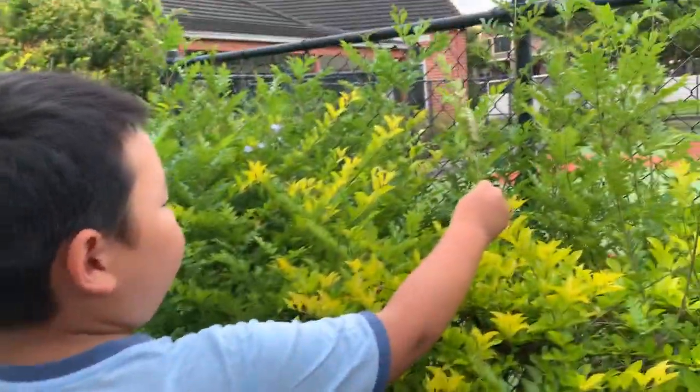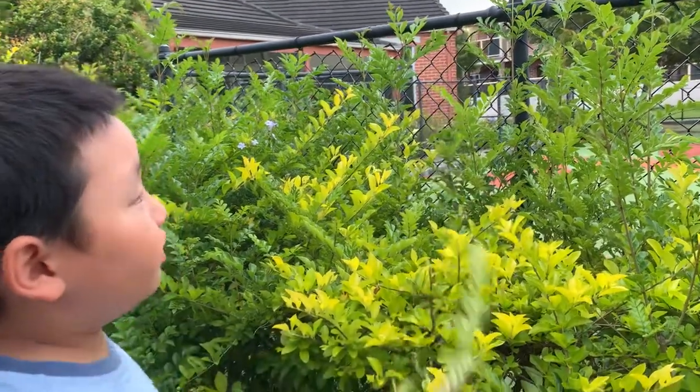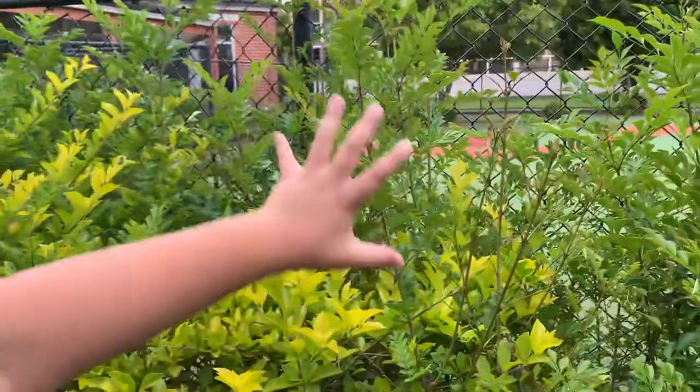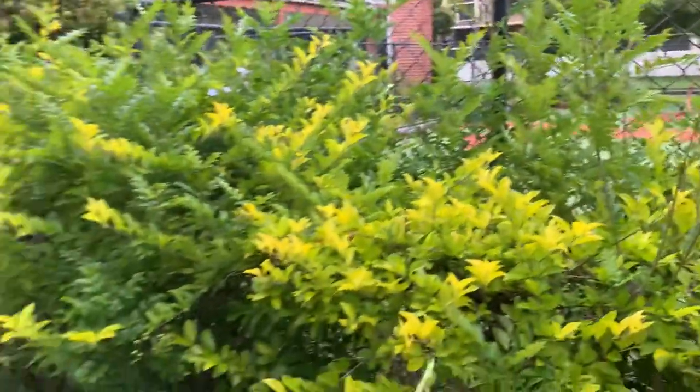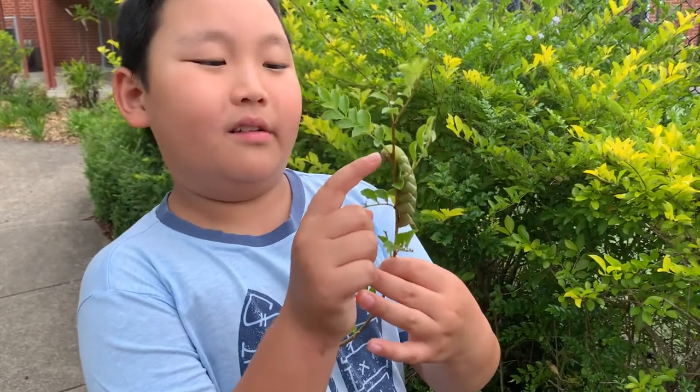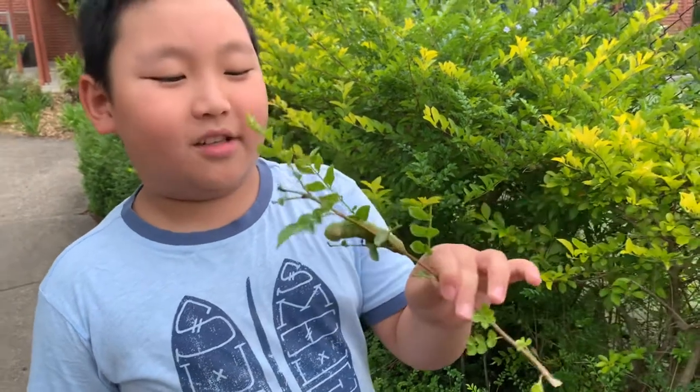My friend actually found it over there, and as you can see it has eaten all of this. In some countries these guys are pests, but they're gentle — it doesn't bite. This is a really big, cute caterpillar.